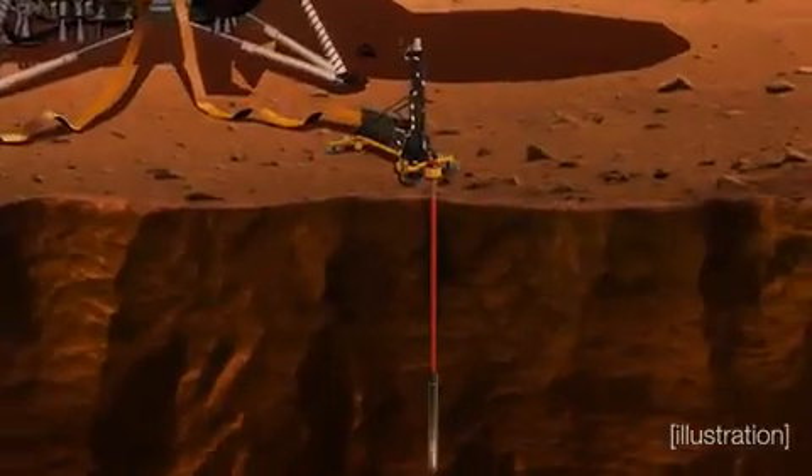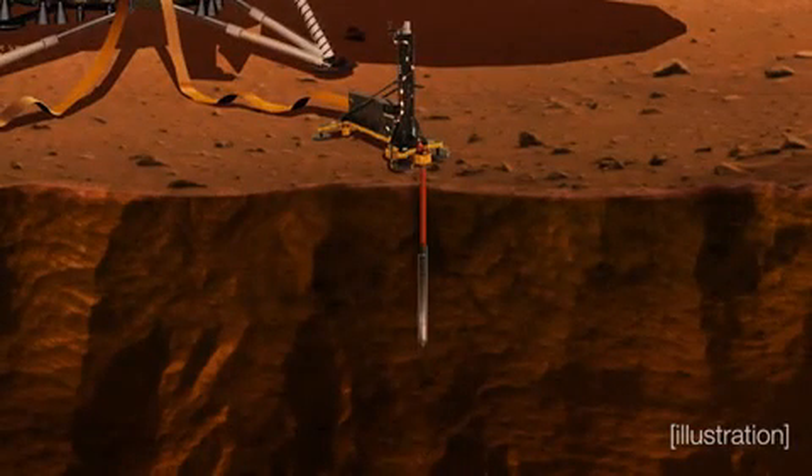What we didn't do, unfortunately, was make the heat flow measurement we wanted to make. Our heat flow probe was supposed to get three to five meters down and we were unable to reach that depth. But we were able to get some of those measurements, such as the heat transfer amongst the soil.